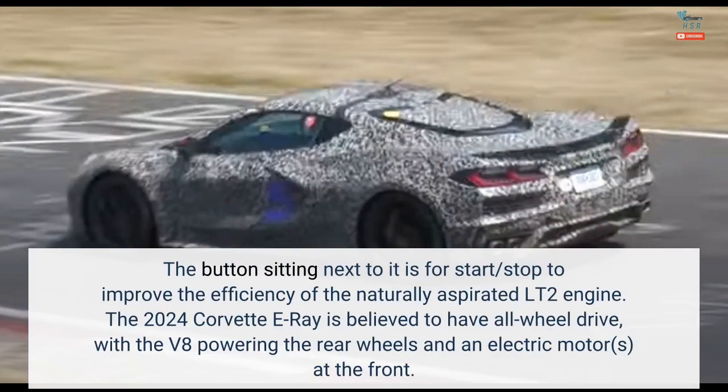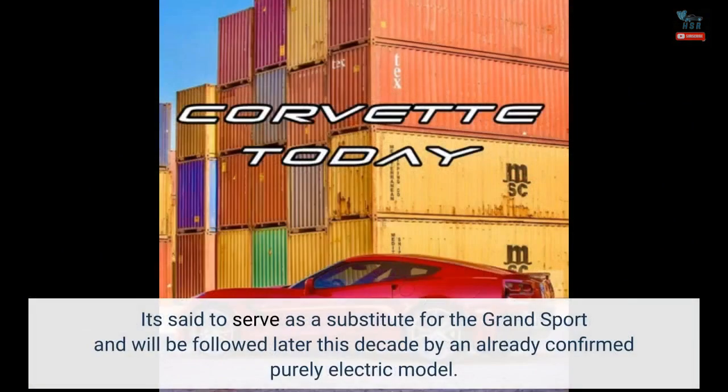The 2024 Corvette E-Ray is believed to have all-wheel drive, with the V8 powering the rear wheels and an electric motor at the front. It's said to serve as a substitute for the Grand Sport and will be followed later this decade by an already confirmed purely electric model.